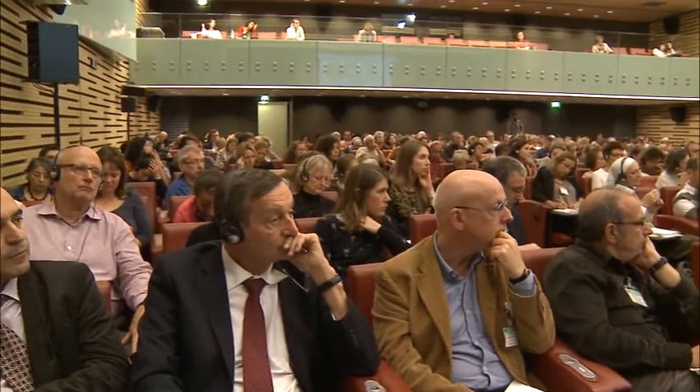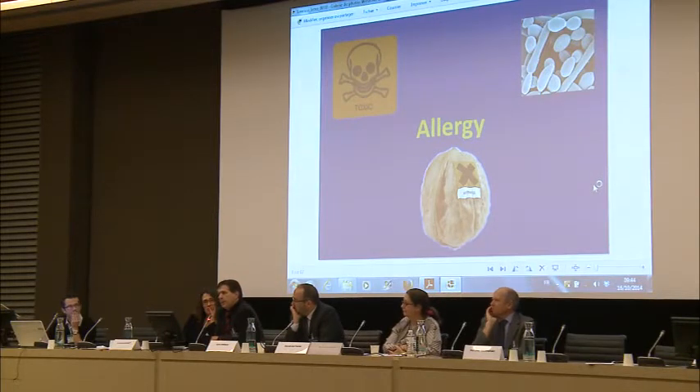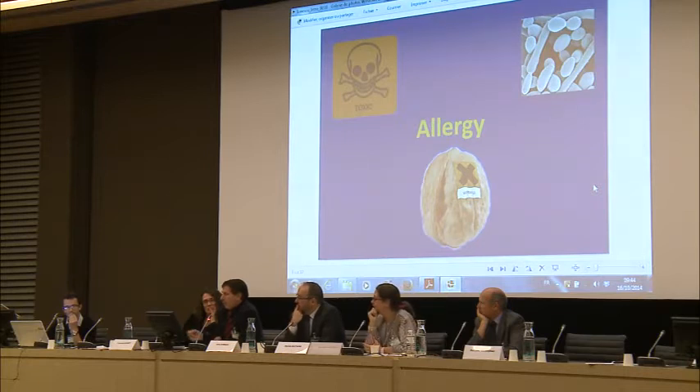Starting with allergy — researchers have known since the 1970s that to induce an allergy, you need an allergen like nuts, you need a microbial factor, and obligatorily you need a toxic factor, an environmental factor, a chemical factor, to induce an allergy in animal experiments. This was the starting point for our thinking in 1986: could we find these three elements in our allergic patients?